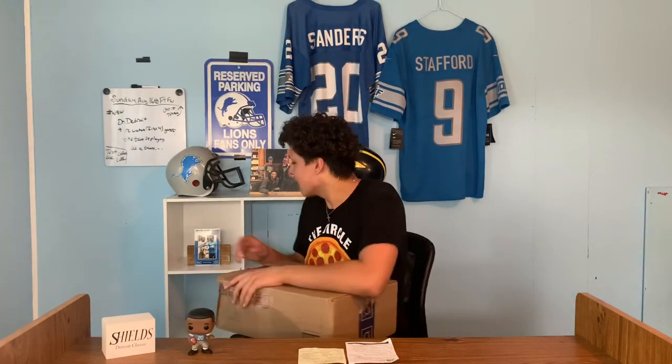What's up everybody, welcome back to another video. Today we are doing something much different — I have something special for you guys. We are going to be doing an unboxing of a Detroit Lions care package sent by my guy Michael Banks. Let's get it started.